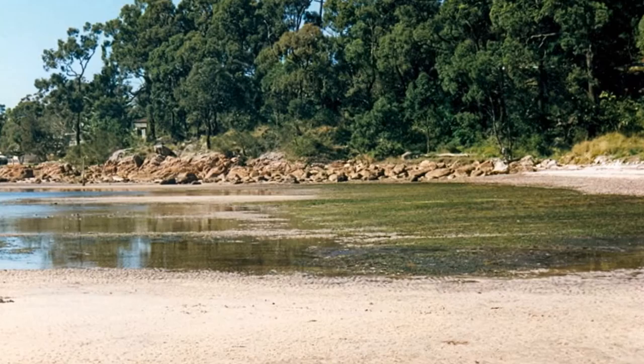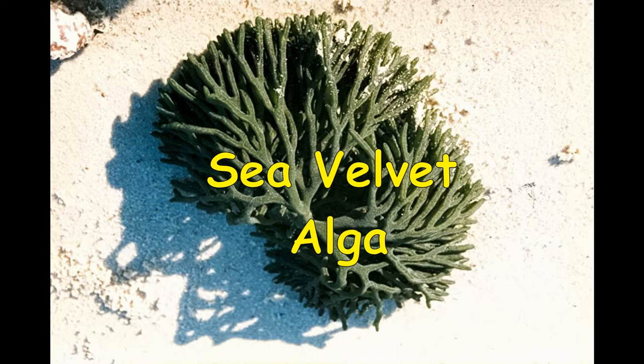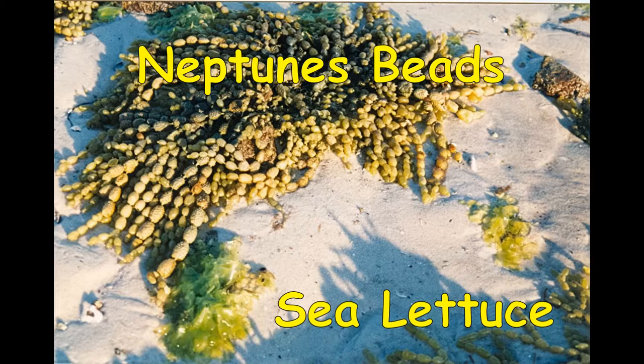At the south end of the beach is an outcrop of the local carboniferous volcanic rock. At that end we find a number of marine algal species: branching sea velvet, brown neptune's beads, and green sea lettuce. On the left is seagrass, which is not an algae but a true grass that grows in the silt and can actually flower under water.